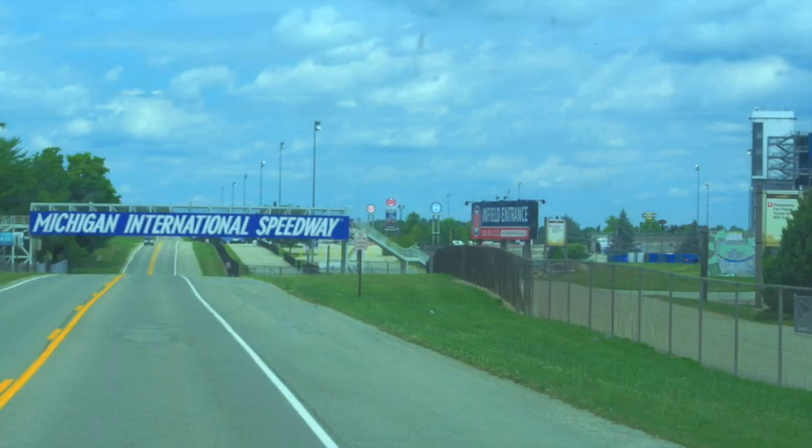About five miles from Hayes State Park is the Michigan International Speedway. They hold a couple NASCAR races every year and also a big event called Faster Horses, which is a weekend concert. There are times of the year when Hayes is going to be full six months ahead, so you need to get reservations in if you're going to be there those weekends.